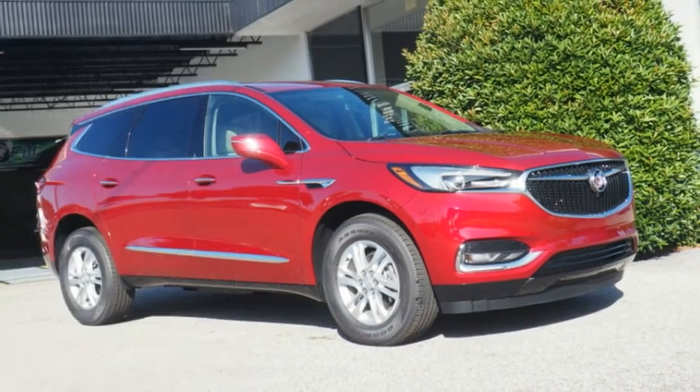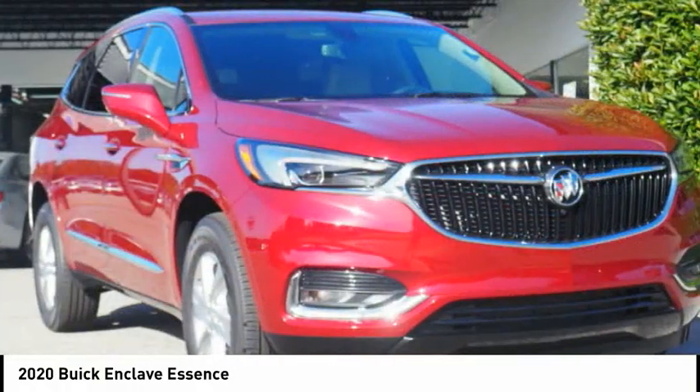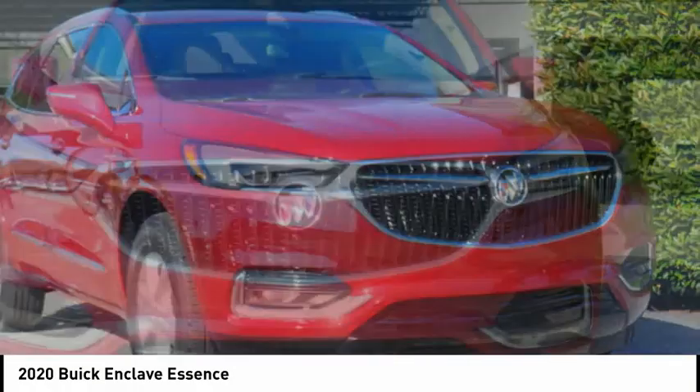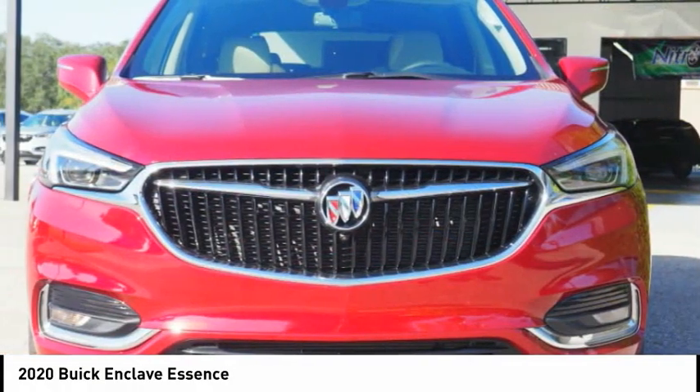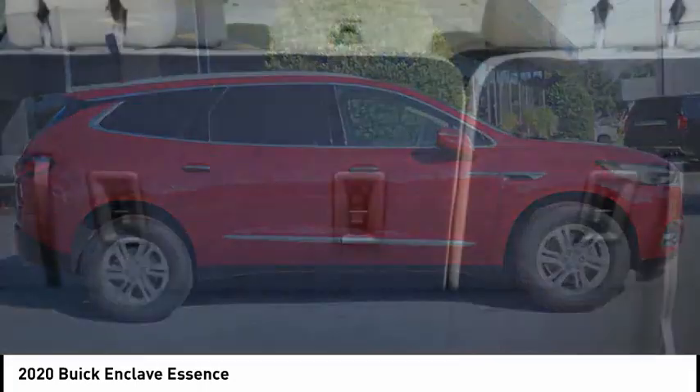Right vehicle? Check out the 2020 Enclave. The Enclave offers three rows of seats, standard. Not only is it roomy and stylish, but Buick really did its homework on this vehicle. They did not cut any corners.